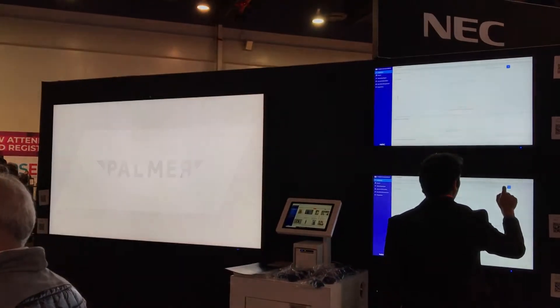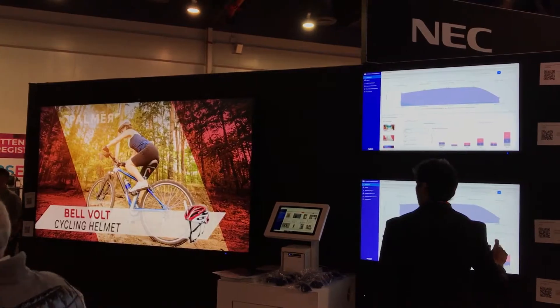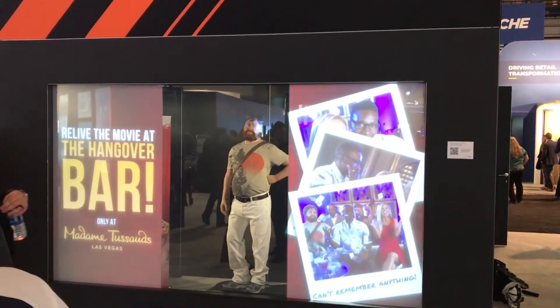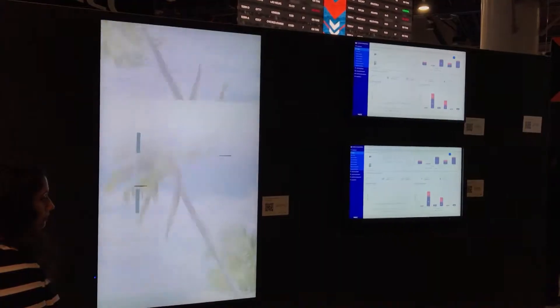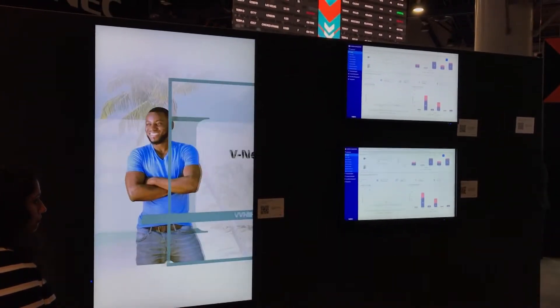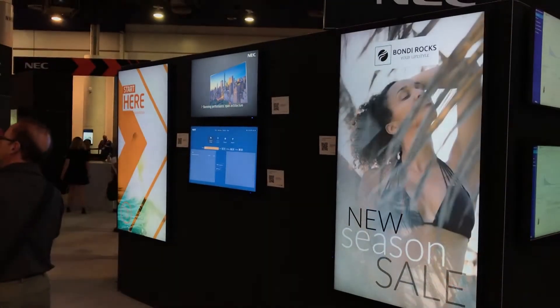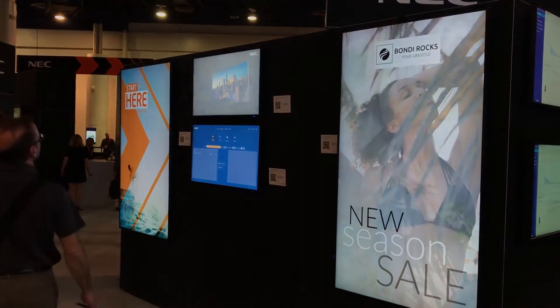Other things that we'd like to have our customers see here at DSC this year is a revamp of our Alternero line. Our Alternero products range in bezel sizes from 0.9 millimeters on our new 55 inch products all the way up to 1.8 millimeters on our 46 and 49 inch that we recently introduced.